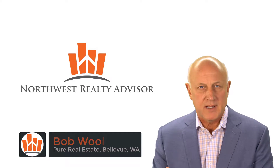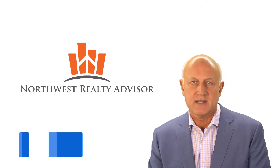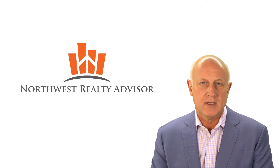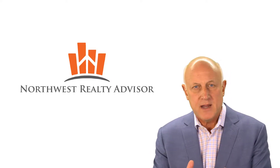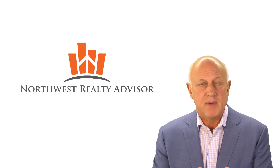Recently, I noticed I haven't done a market update for quite a while. Back on April 17th of 2018, I did a market update for the 98011 zip code and talked about a very defined area around Canyon Park Junior High and Maywood Elementary in the Bothell area.